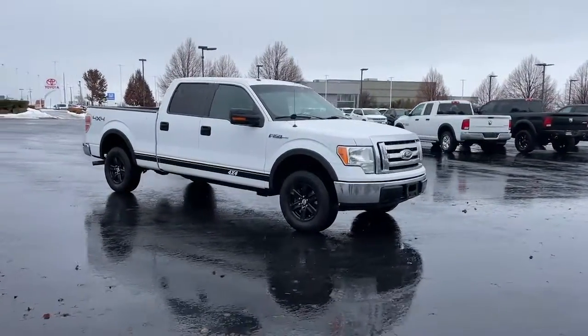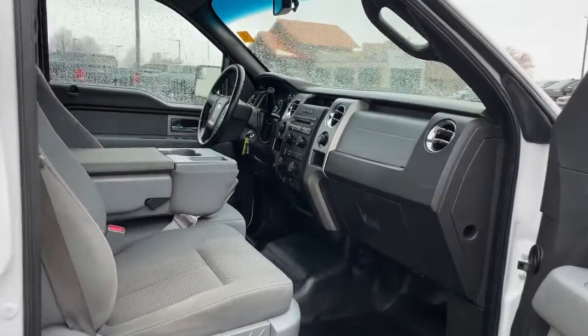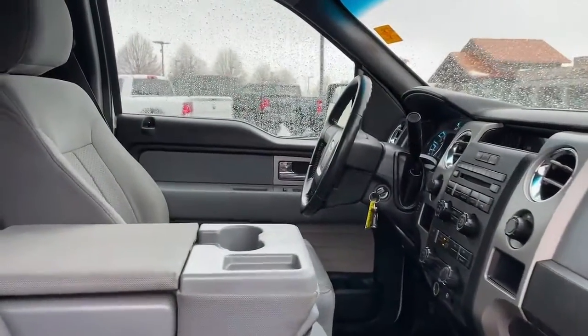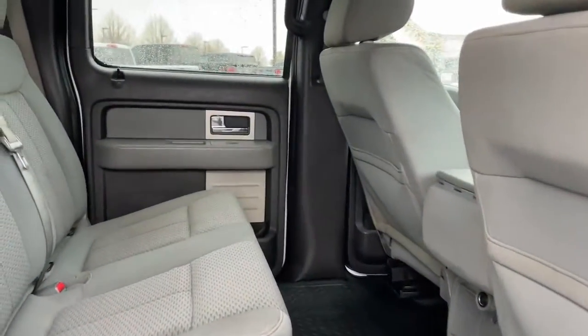Keyless entry, fog lamps, electronic stability control, aluminum wheels, alarm, intermittent wipers, traction control, passenger vanity mirror, tire pressure monitoring system, and rear reading lamps.